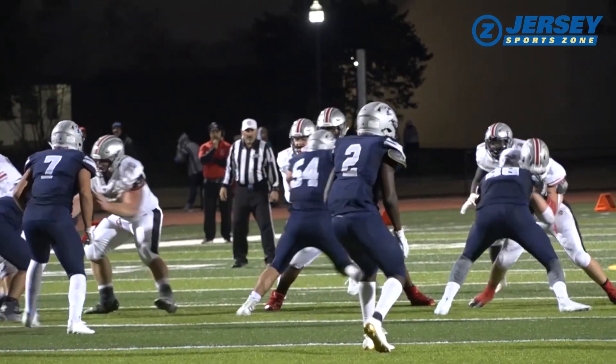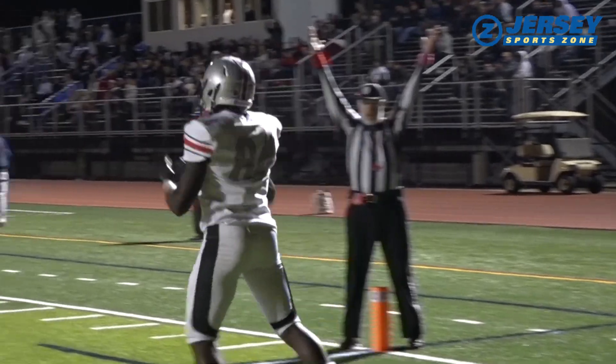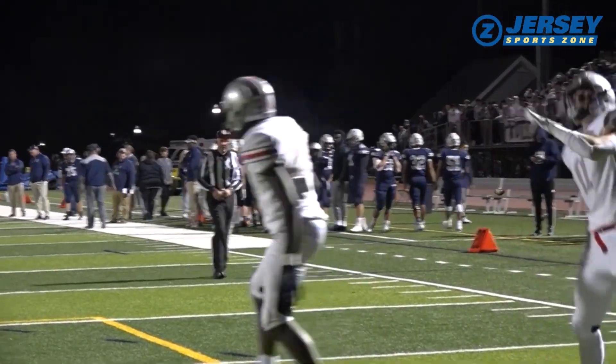Four minutes later, Klaus with another gorgeous ball. Kelvin Smith makes the grab. Logan Klaus has three offers: Moorhead State, Bucknell, and Eastern Kentucky. He's going to get more when coaches see this film.